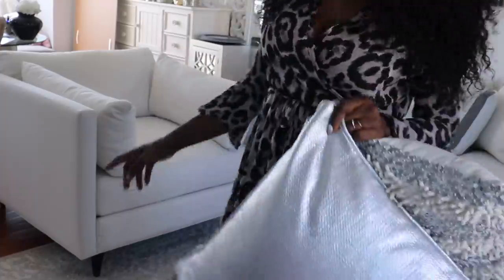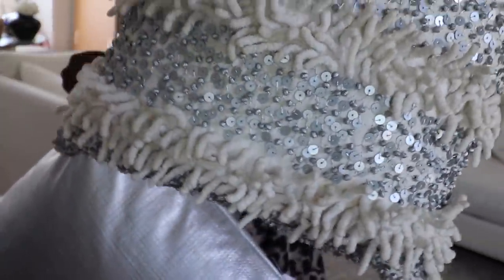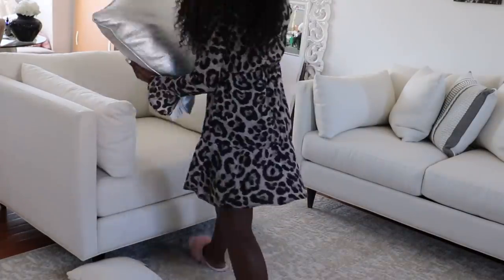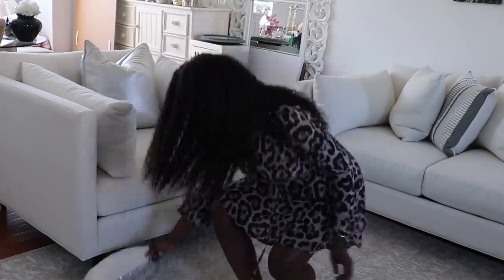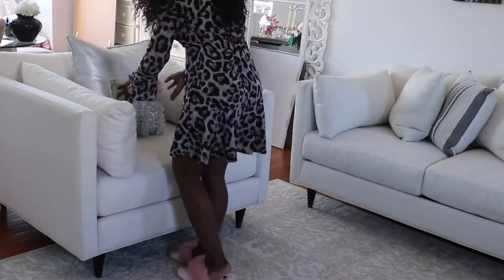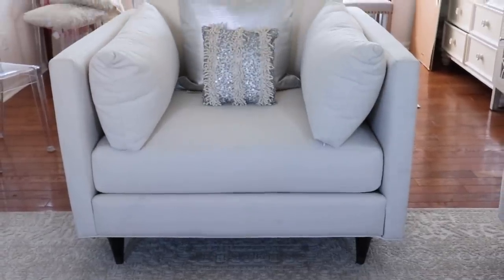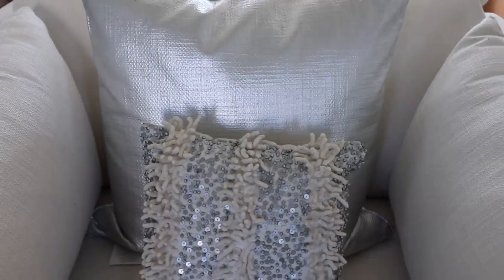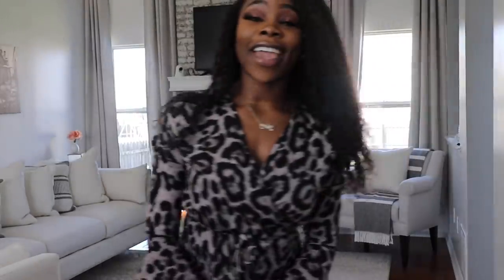Moving on to the second chair — for this one we're adding a silver pillow and then this smaller silver one I'm going to set right in front of it. Okay, here we have it. I'm not sure I like the smaller silver cushion — I might end up changing it — but that is what it looks like so far. You can see the silver better from here.